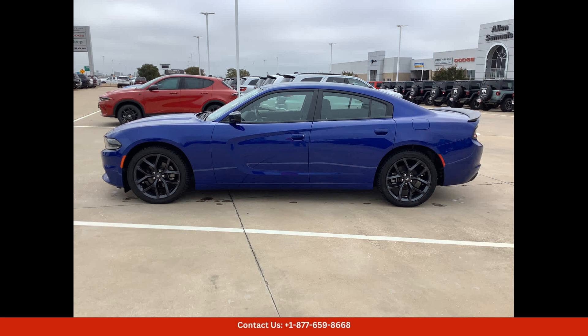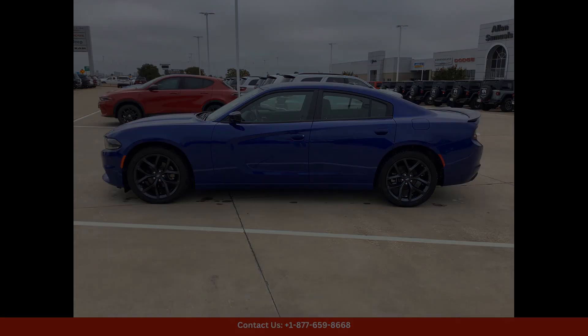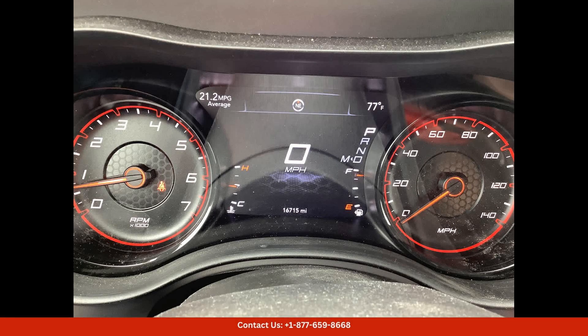Overall, the 2022 Dodge Charger SXT in blue is a top-of-the-line sedan that offers a perfect blend of style, performance, and technology. This car is sure to turn heads on the streets of Waco, Texas, and provide an exhilarating driving experience for its lucky owner.